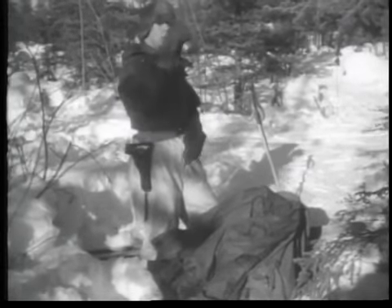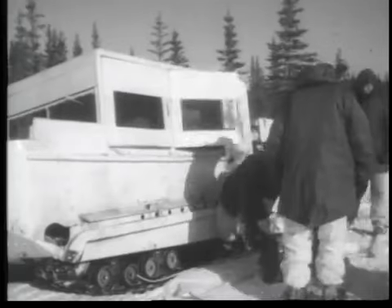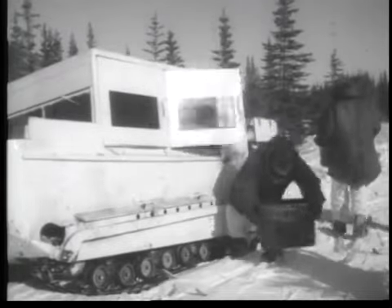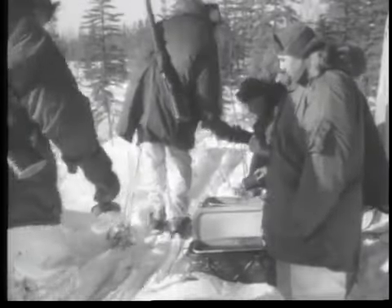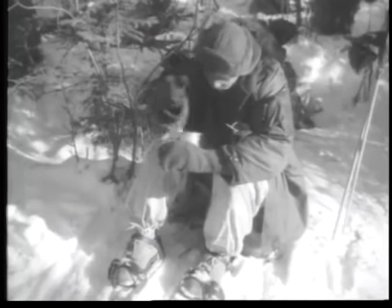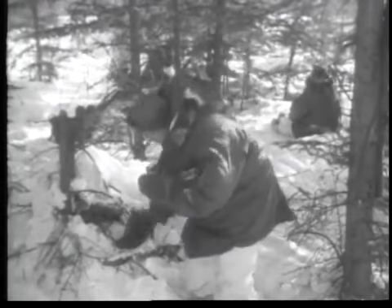Sip water — don't gulp it when tired or overheated. Hot chow and hot coffee are brought up from the base. Insulated containers hold food hot for 12 hours or more, even in the coldest weather. Hot food on a cold march builds morale. Food will stay hotter if eaten right out of the can. Try not to sit on snow — it melts on the clothes and lessens insulating qualities against the cold.